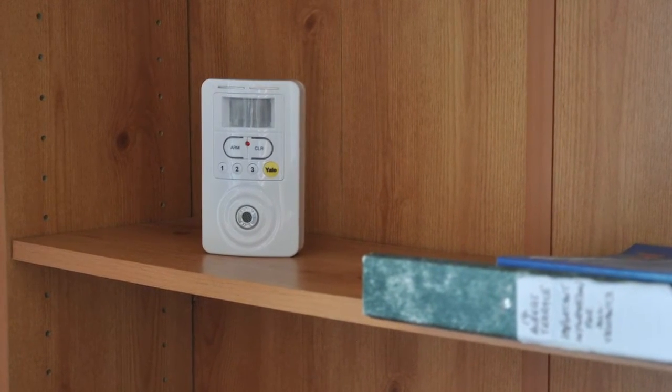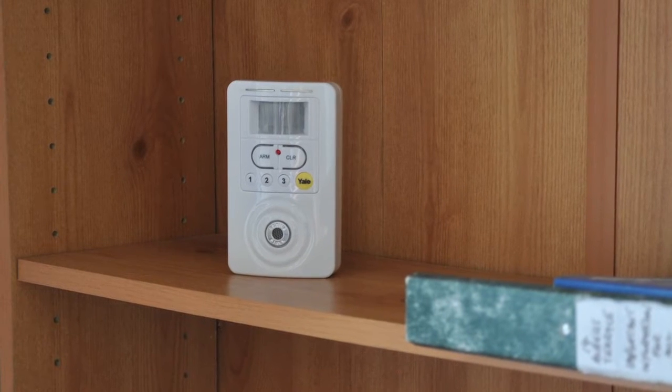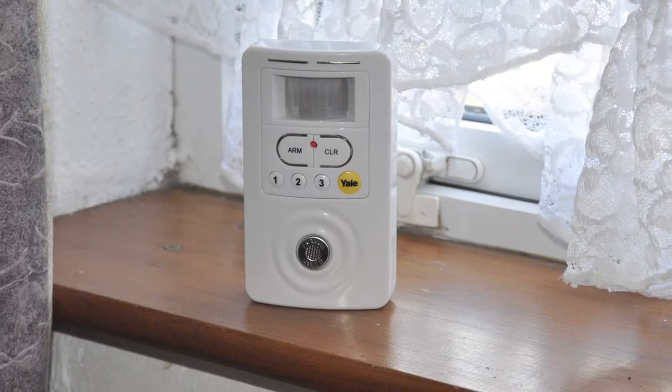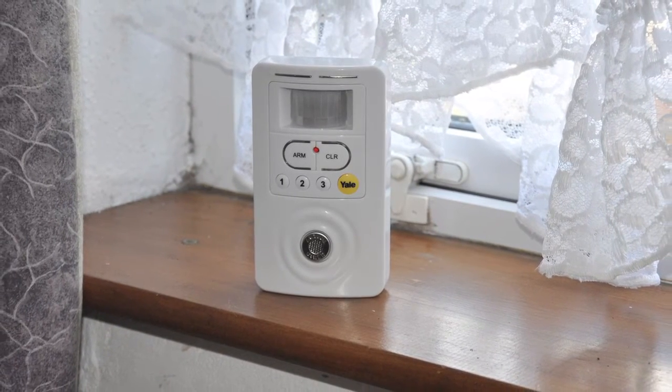Whether that be in halls of residence or student accommodation, Yale's affordable range of battery-powered stand-alone alarms can be placed freestanding on a shelf or fixed to a wall and will alert you if an intruder breaks in.